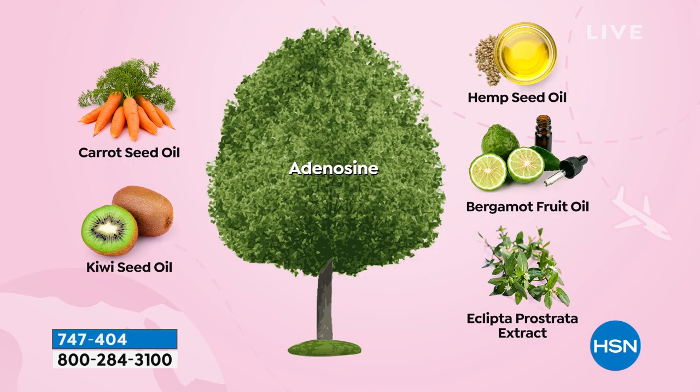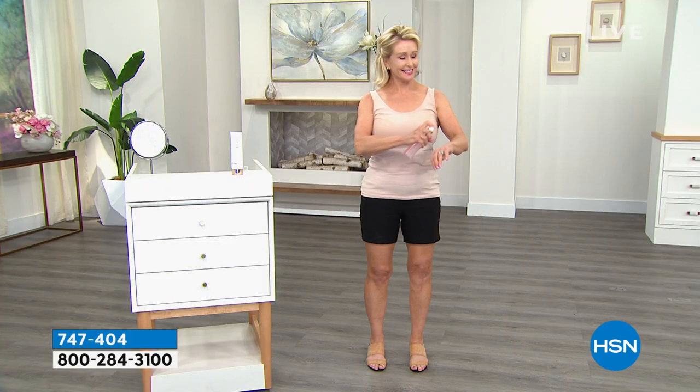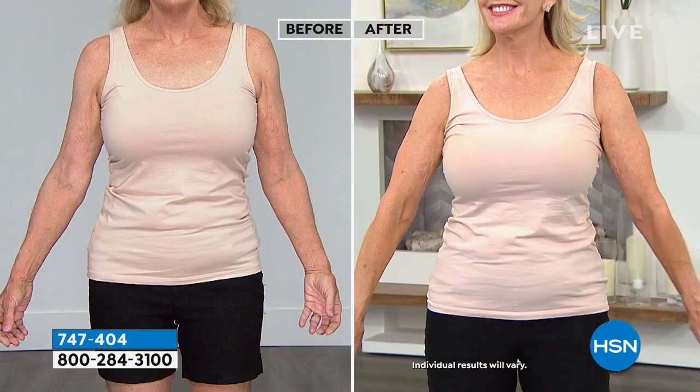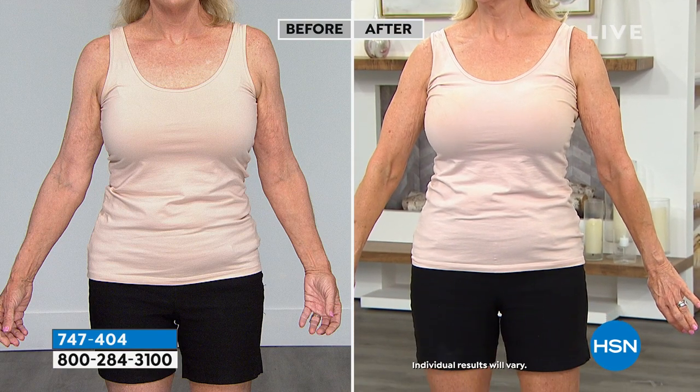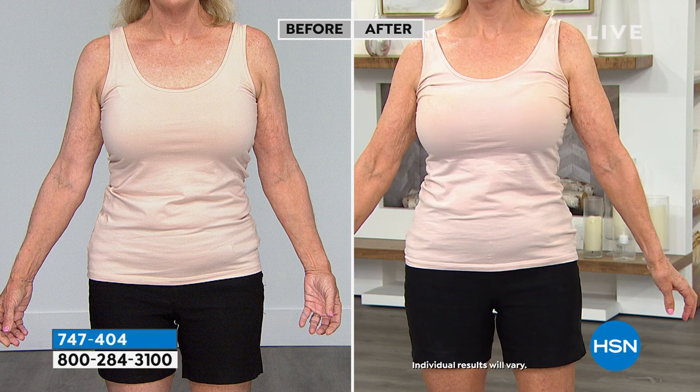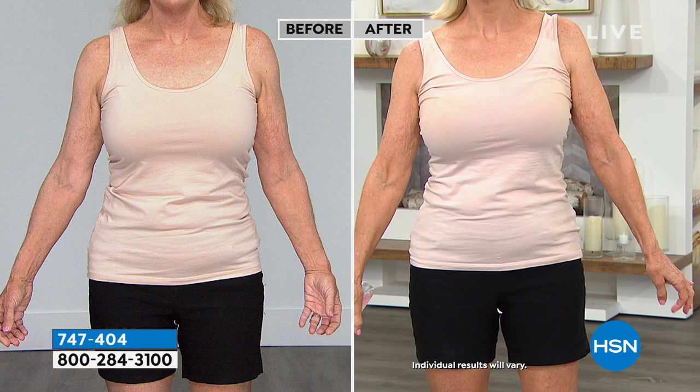Smoother, plumper-looking skin. Look around her arm area — this just happened, not from a filler procedure, just from using the spray. Look above her knee. Just spraying this on and look at the arms — right underneath the armpit area — look at that skin. That was one application, ladies. It's going to get better and better and better.